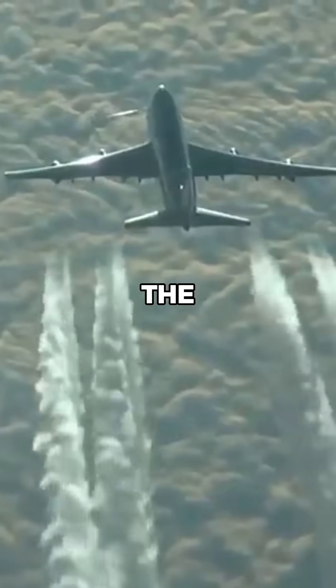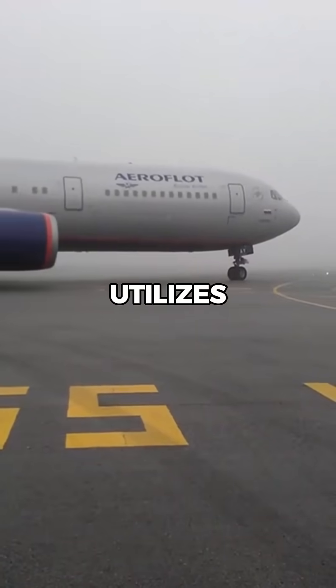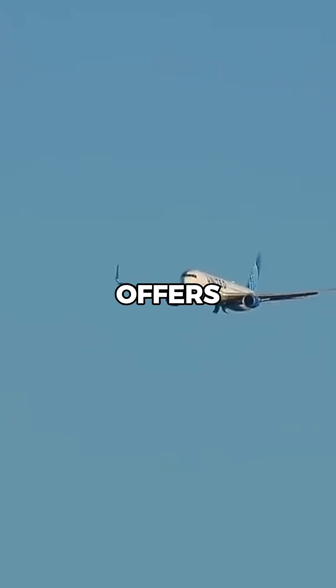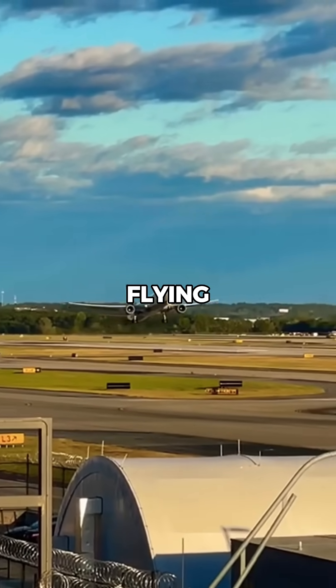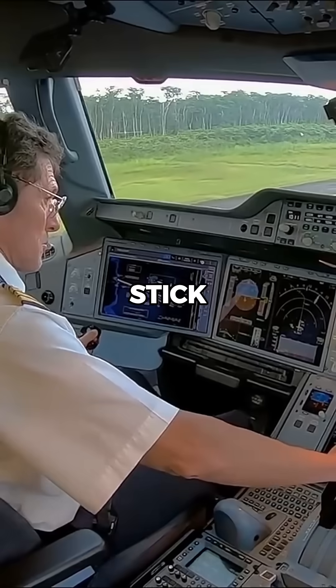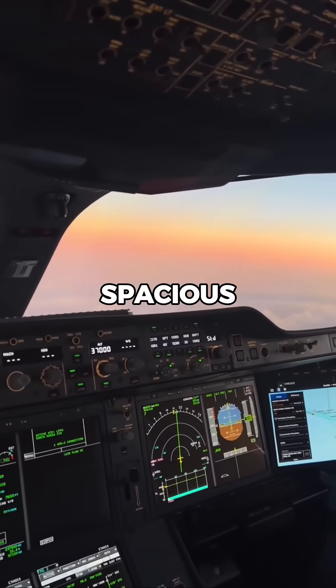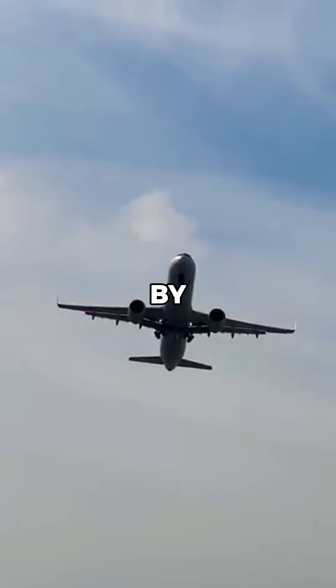The primary flight controls differ between the two manufacturers. Boeing utilizes a traditional control yoke situated in front of each pilot. This design offers tactile feedback and a conventional flying experience. Airbus, however, employs a side stick controller located to the side of each pilot. This arrangement provides a more spacious cockpit and aligns with their fly-by-wire system.